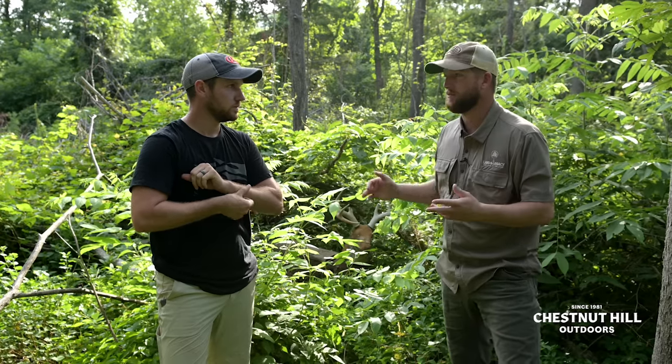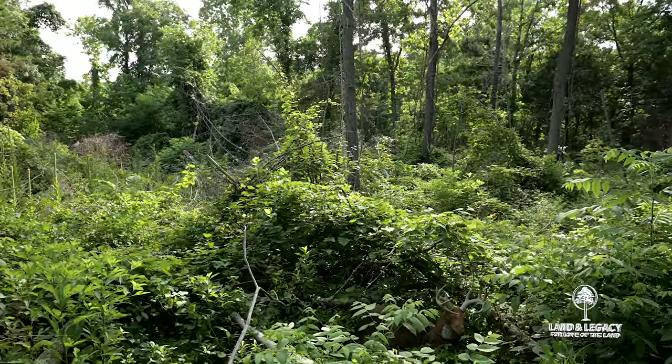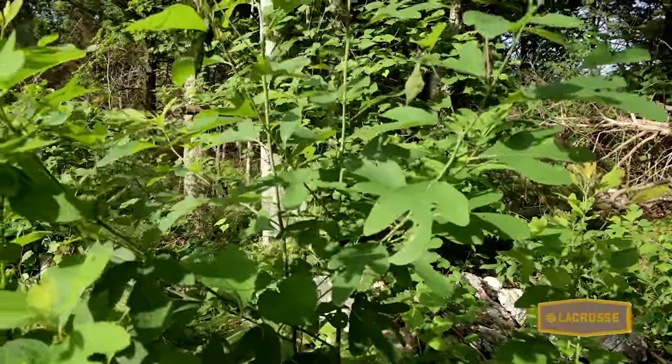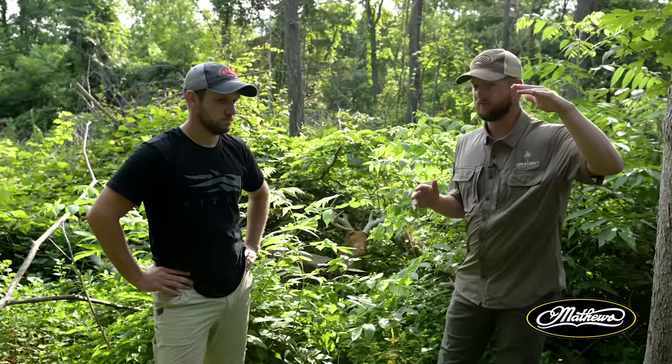Just last May this was closed canopy hardwoods with a lot of cedars encroached throughout it. Now we've opened it up — you cut it, not me — and we've got all this new growth. This is just one year's worth of growth, and you have to consider that a deer is basically from eye level, four and a half feet tall and down.